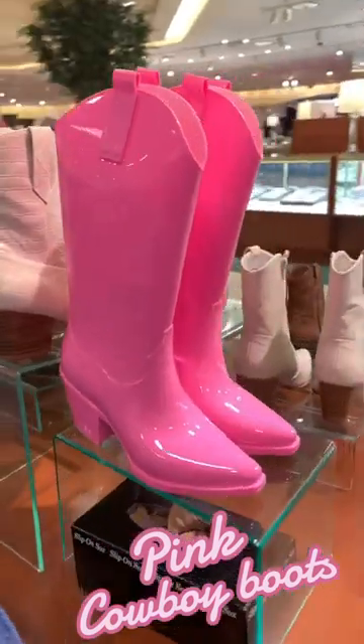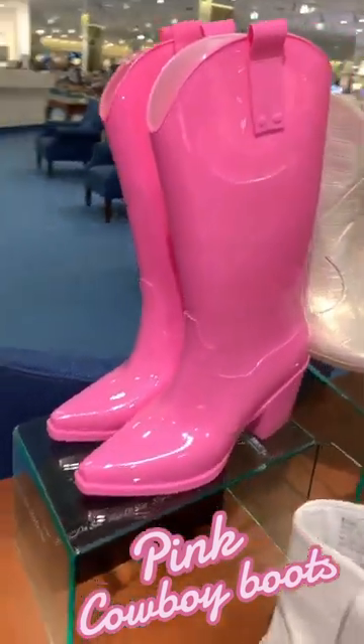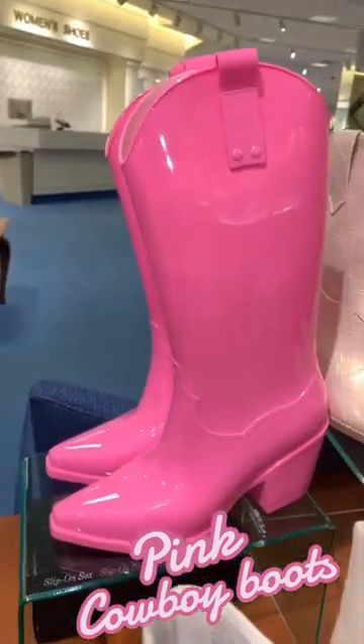They're only $65 and they are made out of a rubbery material, which means they can also be worn as rain boots. Thank you guys so much for watching!